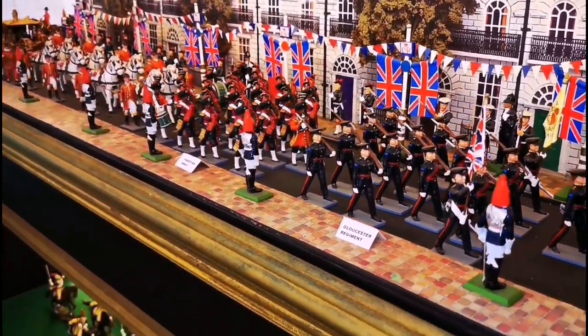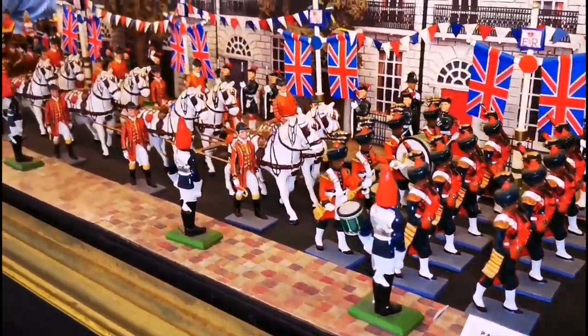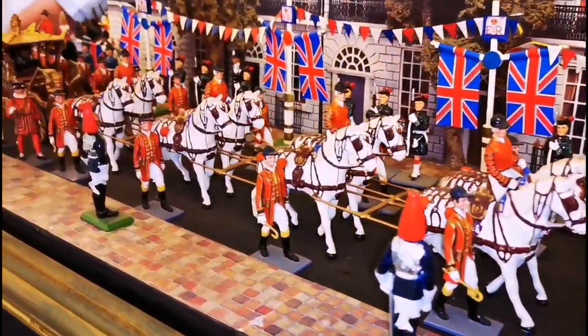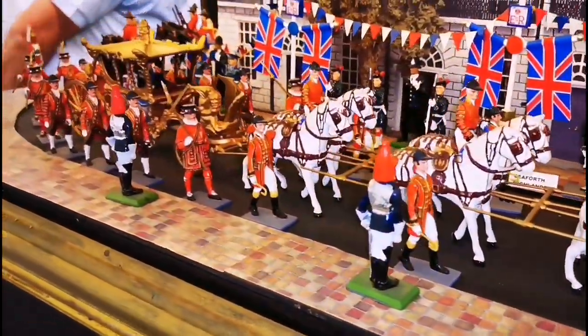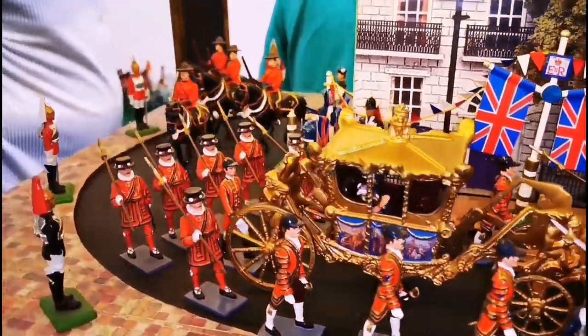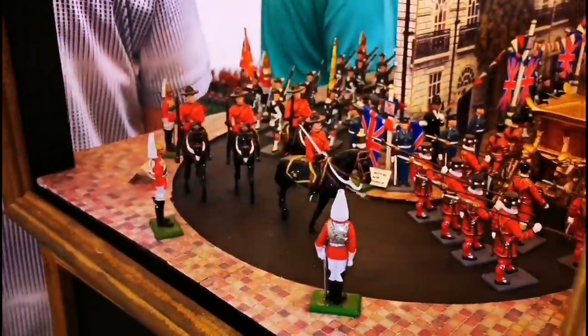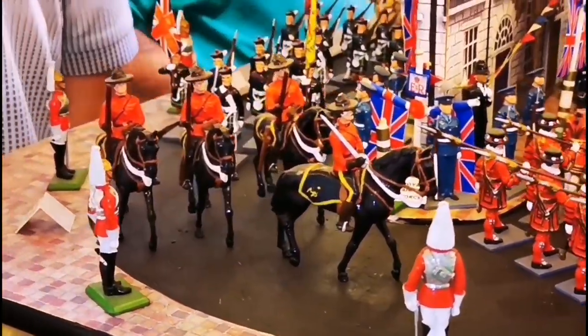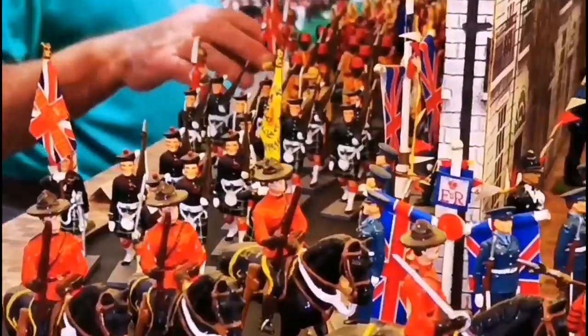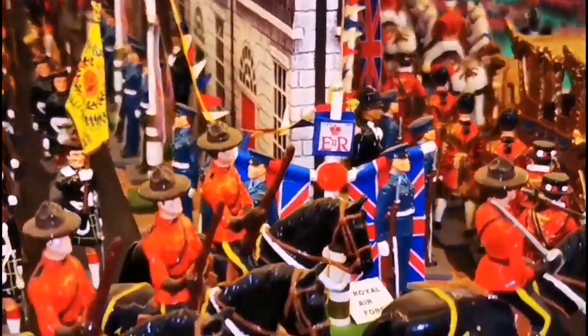It's magnificent. There are special regiments here — another nice one there. And of course here we have different regiments as well, all part of the procession.